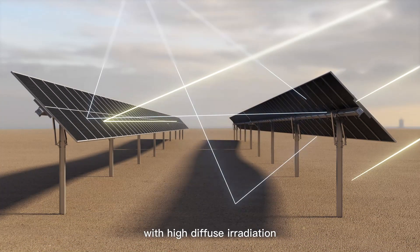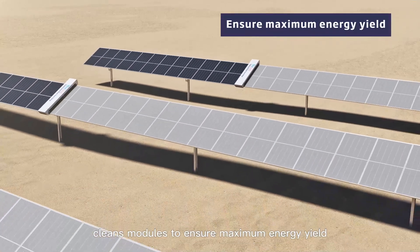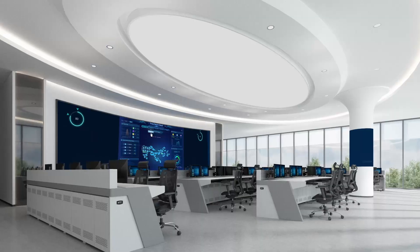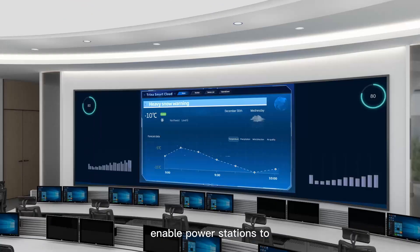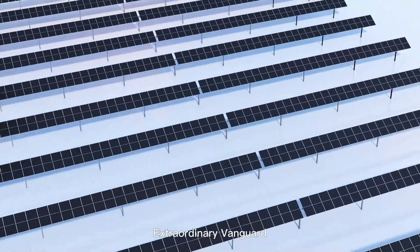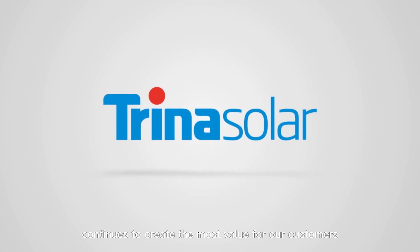The intelligent cleaning robot efficiently cleans modules to ensure maximum energy yield. Trina Smart Cloud tracking solution integrates remote monitoring, control, data collection, online analysis, and intelligent O&M to enable power stations to reduce costs and increase efficiency. Extraordinary Vanguard — enhanced adaptability. Trina Tracker continues to create the most value for our customers.